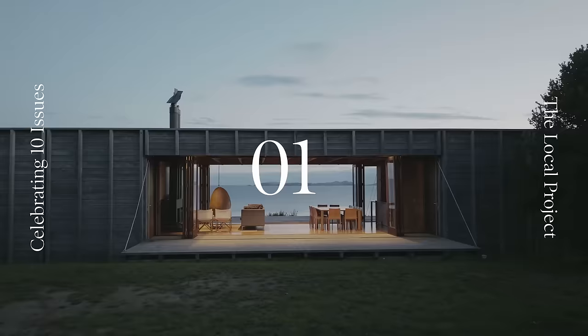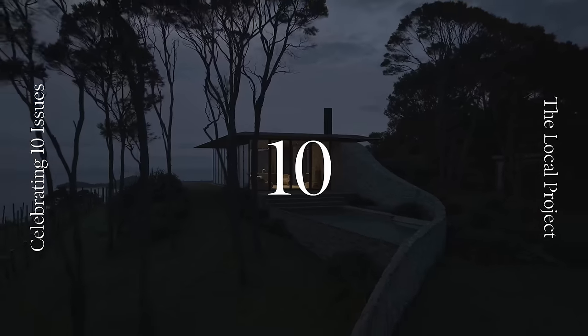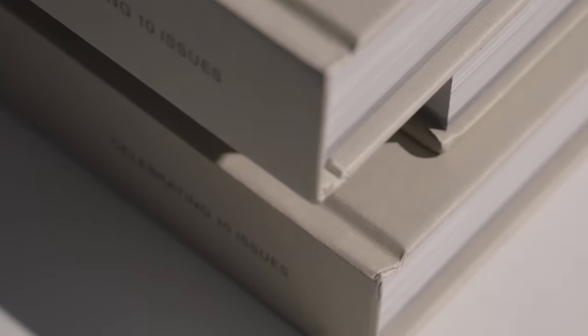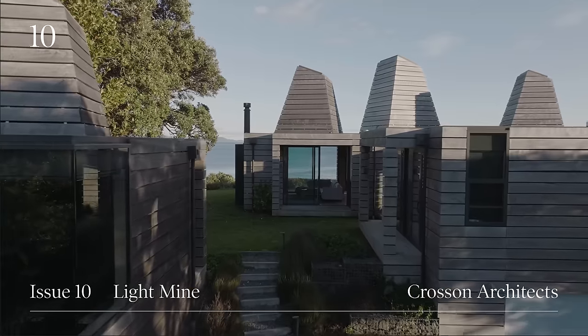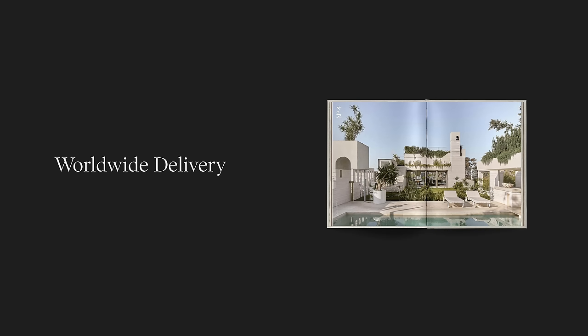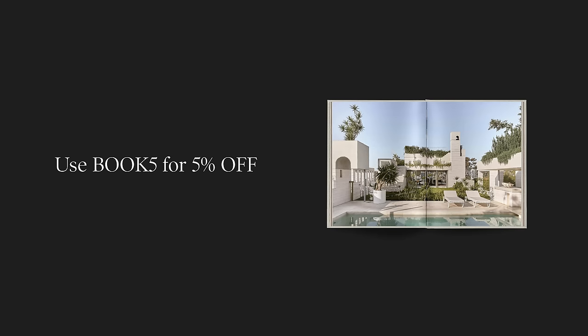This video is brought to you by TEN, our debut hardcover book celebrating 10 issues of The Local Project. TEN unites the very best projects from the first 10 issues into a beautiful single volume, with over 400 pages of architecture and design from both leading and emerging creatives. The hardcover book takes readers on a curated and meditative journey — with premium paper stock, TEN is an enduring addition to a coffee table or library. With worldwide delivery available, head to the link in the video description and use the code BOOK5 at checkout for a 5% discount.